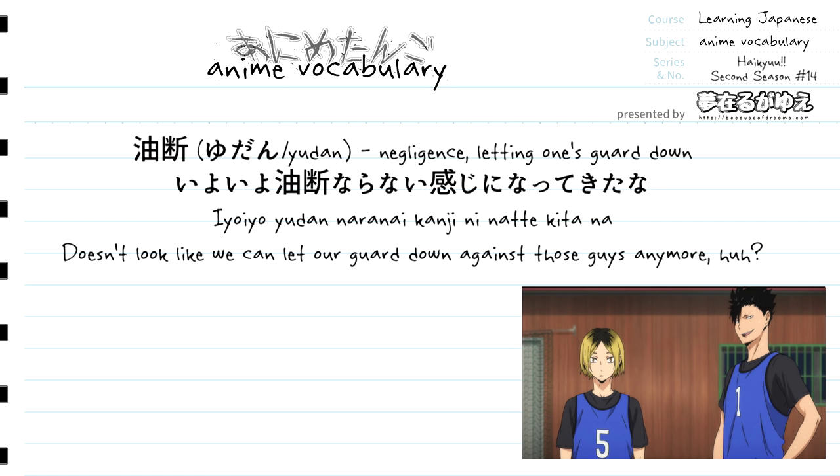Let's break down this sentence bit by bit. First up we have iyoiyo, which translates to "more and more," "all the more," "increasingly," or perhaps most appropriately for this sentence, "at last" or "finally." Right after iyoiyo we have our vocabulary term yudan, which again translates to negligence, unpreparedness, or letting one's guard down.